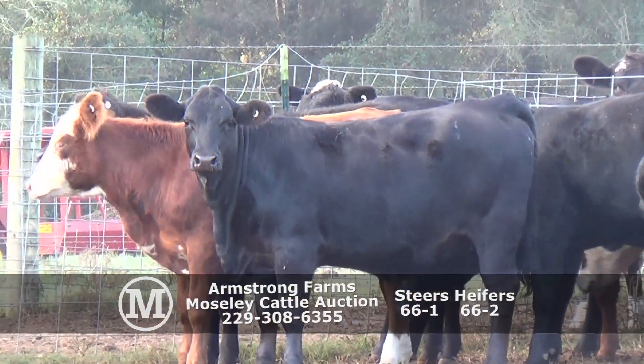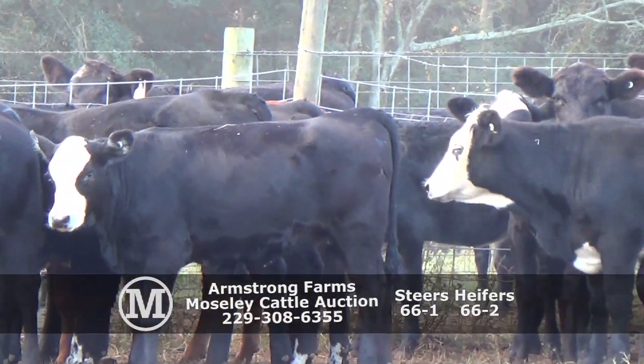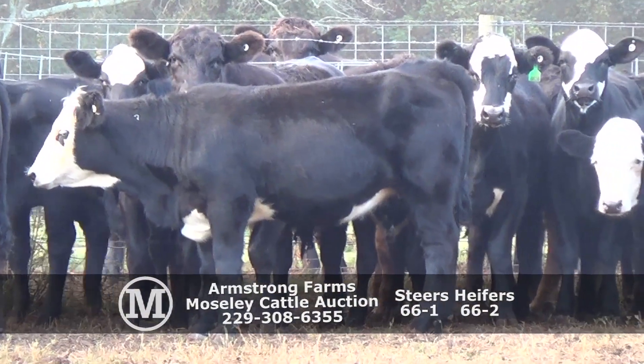Just a handful of red calves and gray calves; the rest will be black and black white-faced. Real nice to have a number one muscle, medium and large frame steers and heifers.